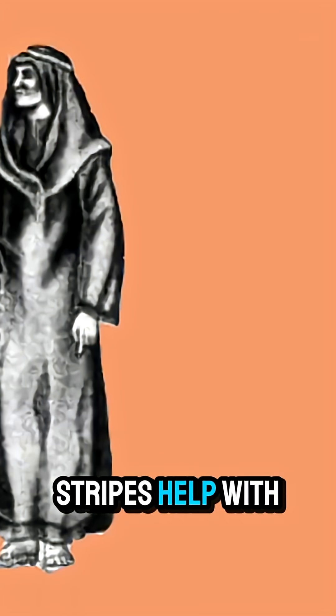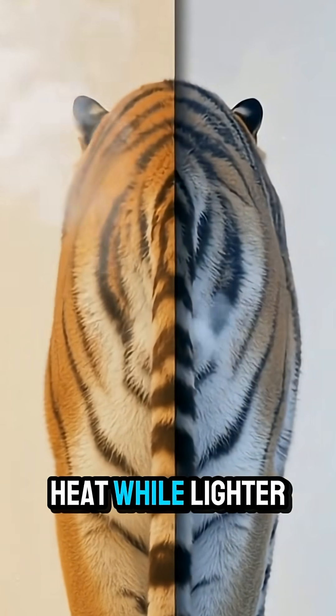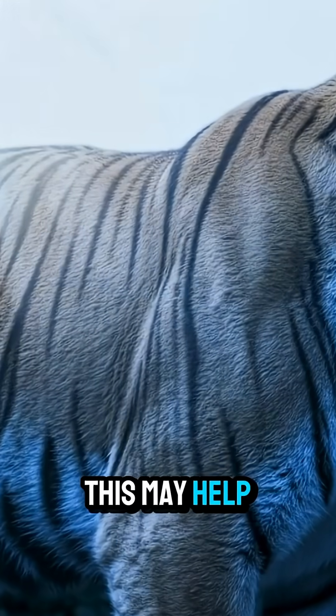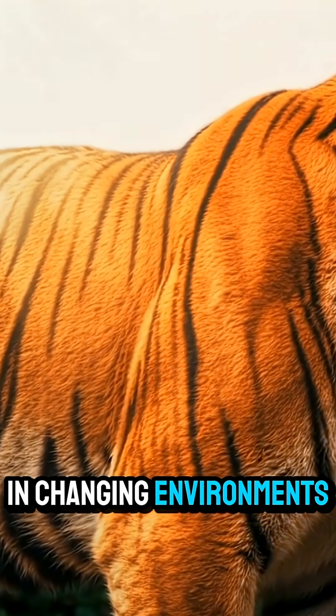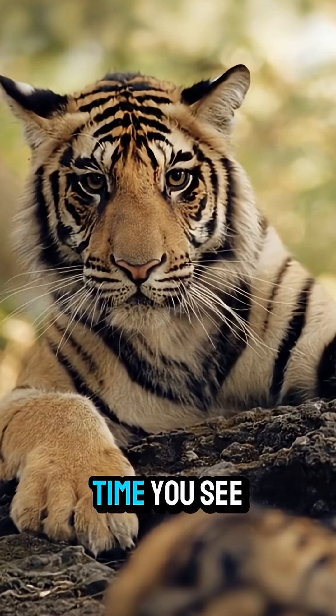Another surprising fact: stripes help with temperature regulation. Dark stripes absorb heat while lighter fur reflects it. This may help tigers manage their body temperature in changing environments, from cool forests to warmer climates.